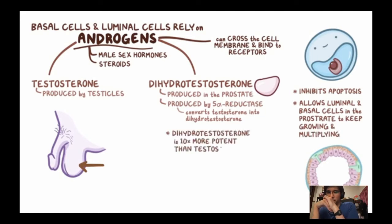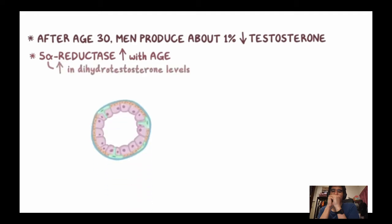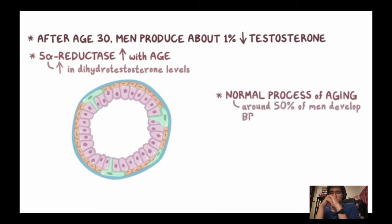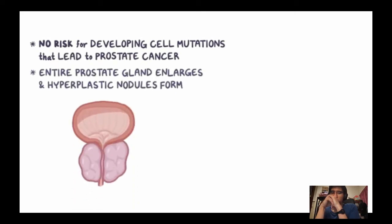DHT is produced in the prostate by the enzyme 5-alpha reductase, which converts testosterone into the more potent dihydrotestosterone. Since androgens are steroids, they cross the cell membrane and bind to androgen receptors within the nucleus, inhibiting apoptosis and allowing cells to grow and multiply. DHT is 10 times more potent than testosterone. After age 30, men produce about 1% less testosterone per year, but 5-alpha reductase activity increases with age, so even with less testosterone there can be an increase in DHT, causing the underlying basis of BPH.